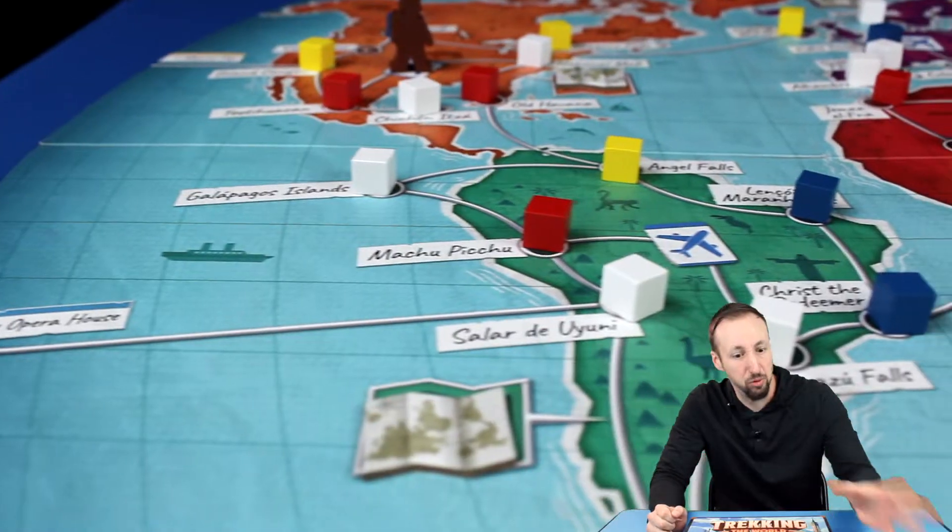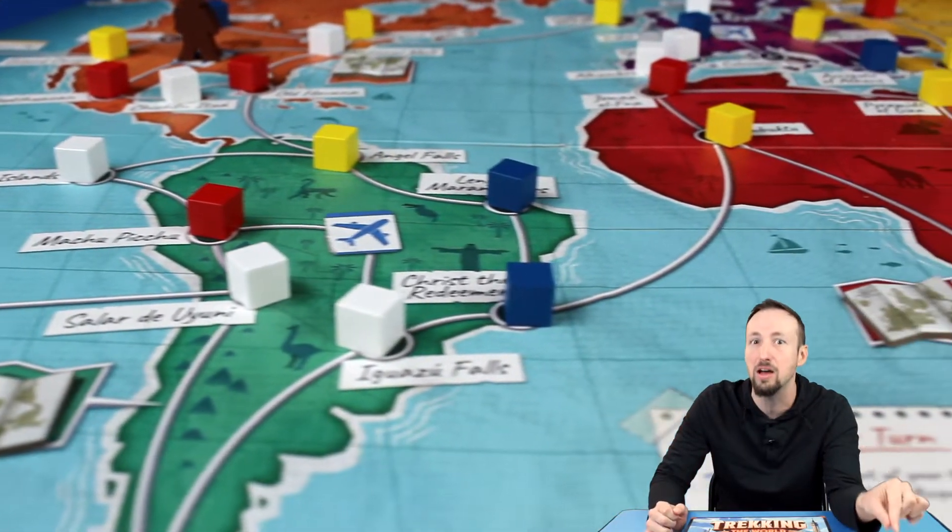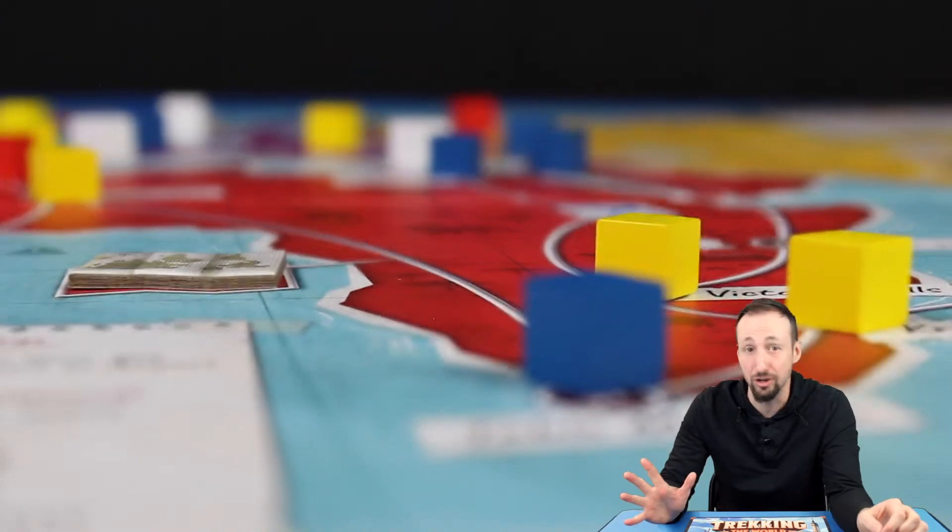Trekking the World has players race across the globe to visit its most popular destinations, explore every last corner of the continents, and collect souvenirs along the way. But before we set out on our expedition, let's take a tour of the pieces in the box.